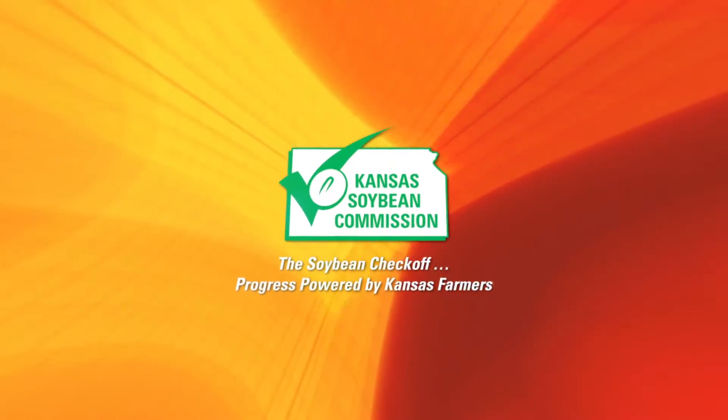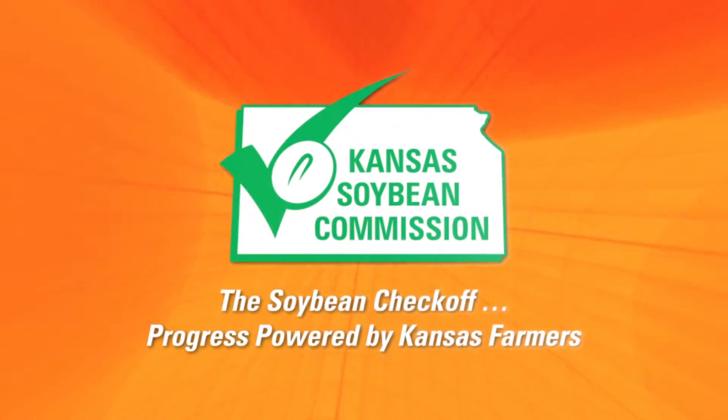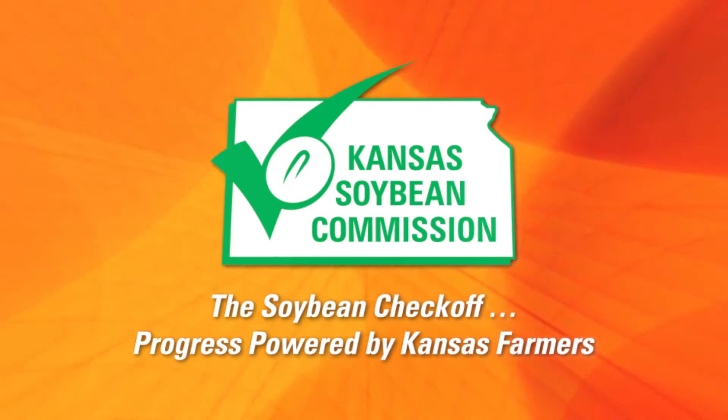This segment brought to you by Kansas Soybean Commission — progress powered by Kansas farmers. Hello and welcome to Horsin' Around. I'm Dr. Chris Blevins at Kansas State University Veterinary Health Center, today joined by Dr. Lori Beard, a clinical professor in the equine section and internal medicine specialist in the equine department.